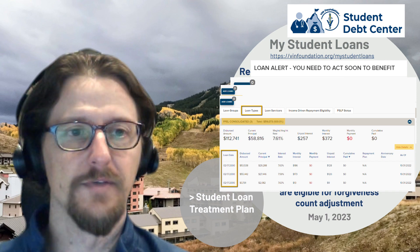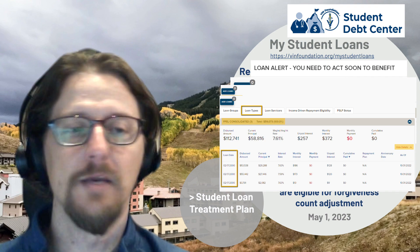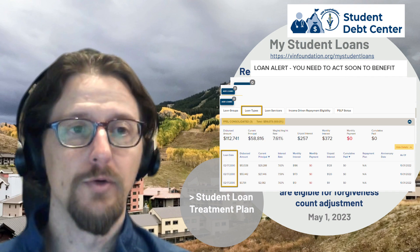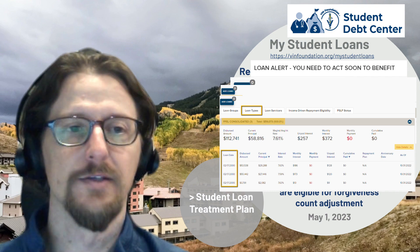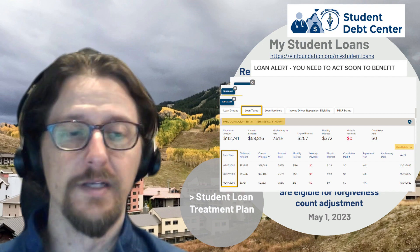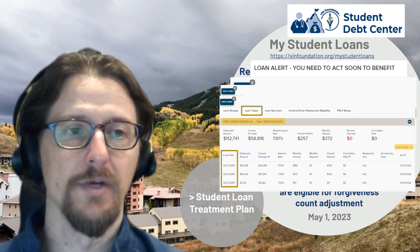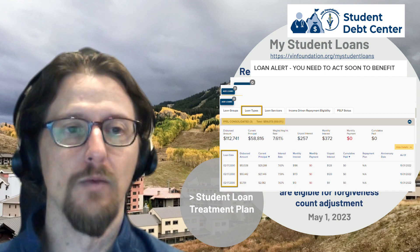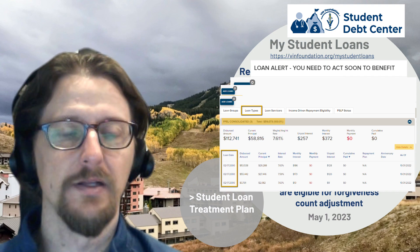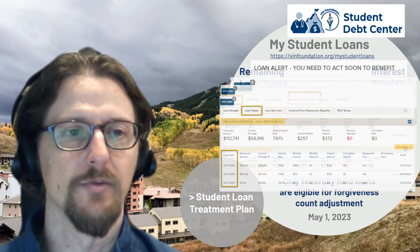The one-time forgiveness count adjustment will give you forgiveness-qualifying credit for any amount of time spent in repayment, including certain deferment and forbearance time. With loans from 2000, it's likely this person has been in repayment for at least 23 years by the time the pandemic forbearance benefits and the one-time forgiveness count adjustment are applied — so they have at least 23 years of qualifying forgiveness time once that count is applied.